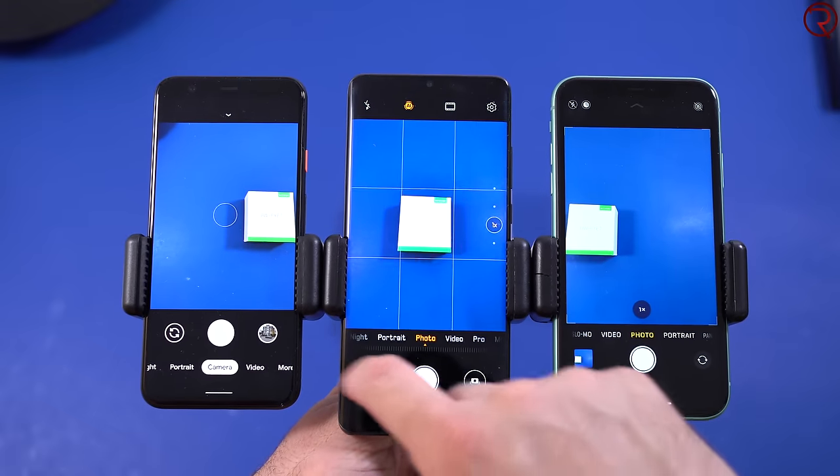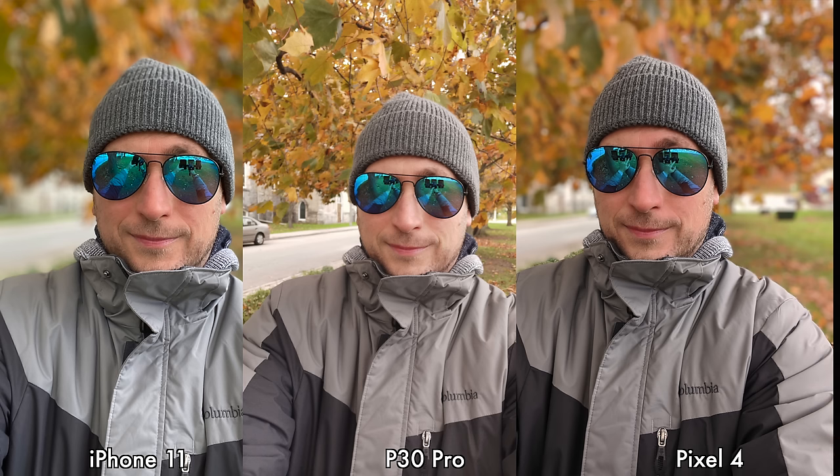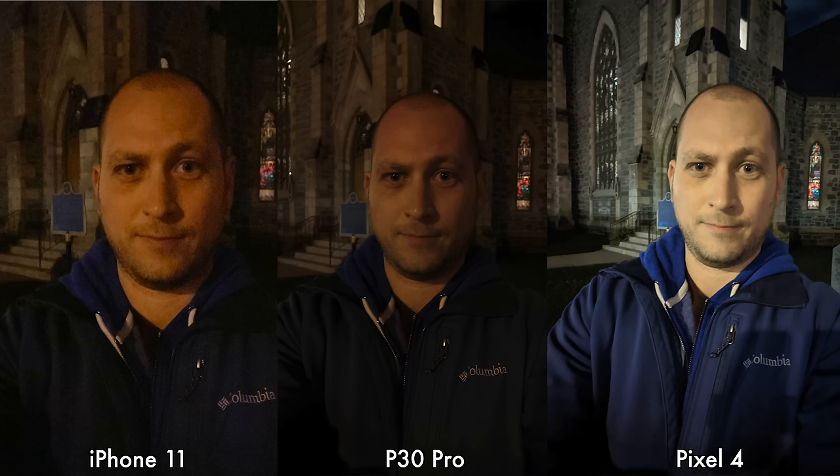Moving on to selfies. For daytime selfies I feel that the iPhone 11 and the Pixel 4 do the best — in some pictures I prefer the Pixel 4 and in others the iPhone 11, with the P30 Pro being last for daytime selfies. As for nighttime selfies, the Pixel 4 does better for every single one. So for daytime selfies it's a tie between iPhone 11 and Pixel 4, but for nighttime selfies the Pixel 4 is the winner.